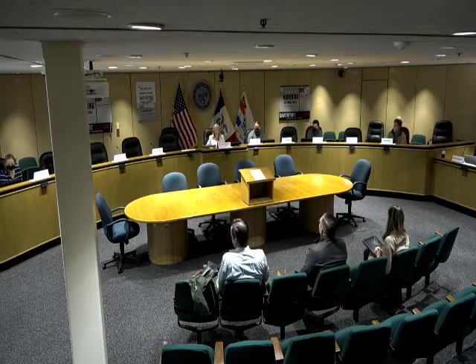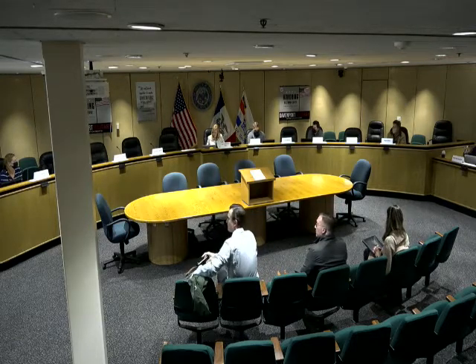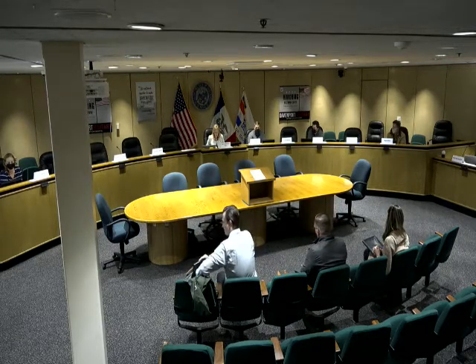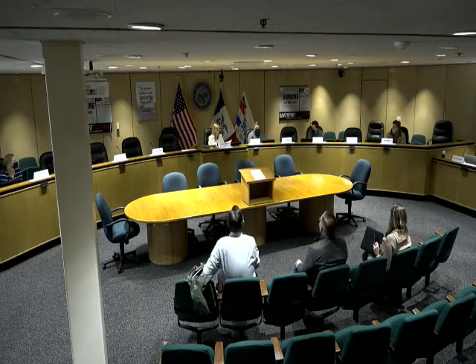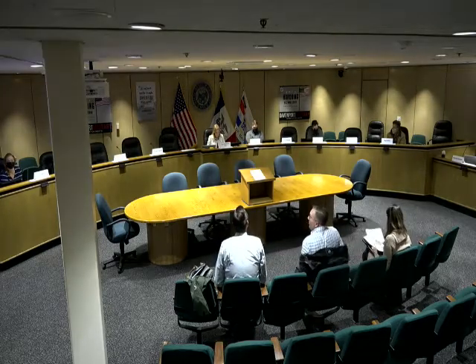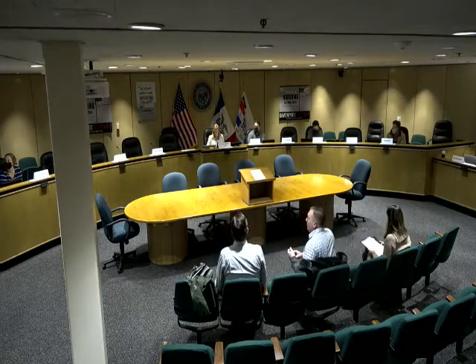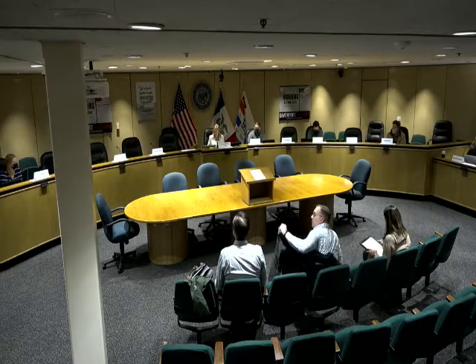Thanks everybody for coming. Can you hear me okay? Let's see, where's my agenda here? It's big enough, you'd think I'd be able to see it. I don't know why I printed it out this big. Okay, first order of business is approval of the last meeting's minutes from September 27th.